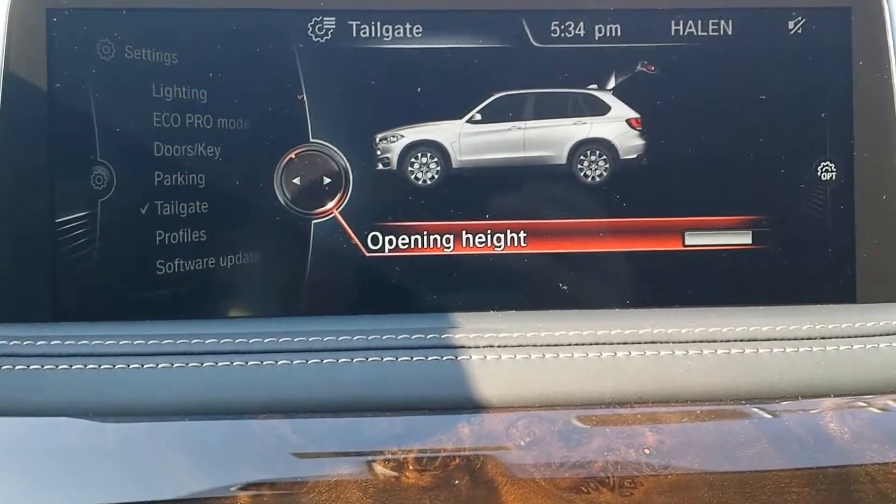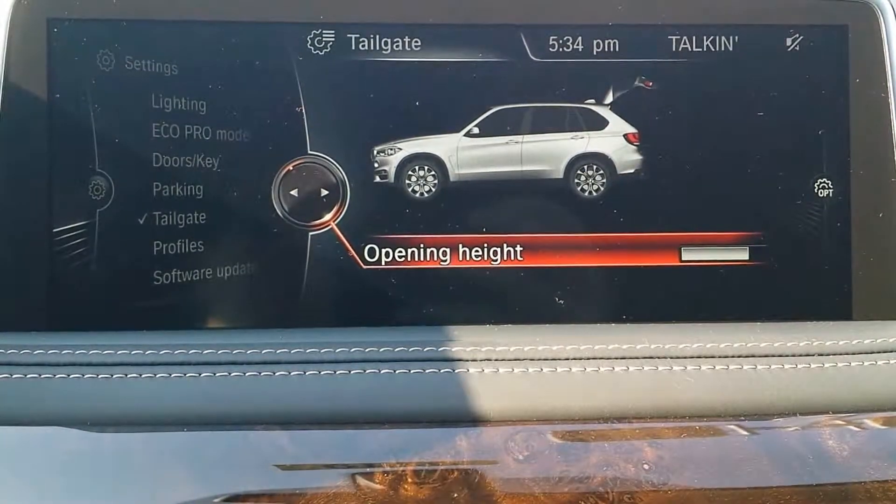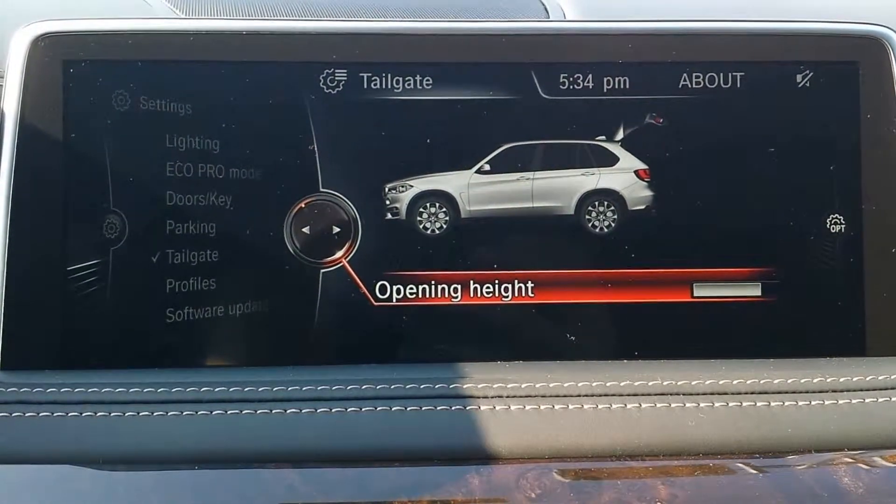The setting that you have selected saves to your current driver's profile. And the driver's profile attaches to the key that you're using. So this is nice for a couple.